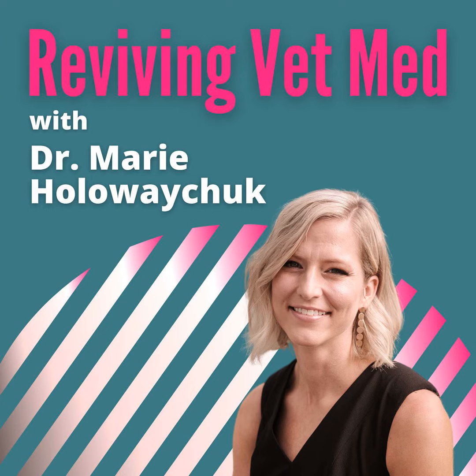I'm very excited to be back recording twice-monthly podcast episodes, and this one is an important one. So let's go ahead and get into the episode. This is the Reviving VetMed podcast and I'm your host, Dr. Marie Hollowaychuk. My mission is to improve the mental health and well-being of veterinary professionals around the world.